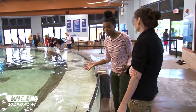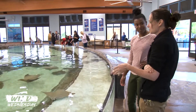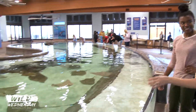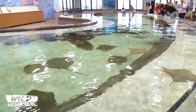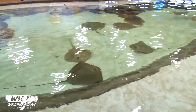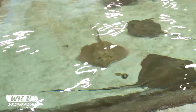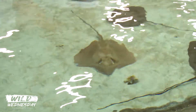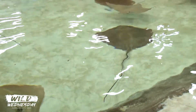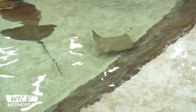Some people think they're only going to get a quick opportunity — no, you can stay in here all day. A good tip is to actually find a spot and wait rather than trying to run around the pool, because they're always gone by the time you get to where they just were. So it's good to just pick a spot and wait for them to come over. The cow nose rays are definitely more friendly than the southerns. The cow nose seem to really enjoy the interactions with people — even if you don't have food, they'll come over just to say hi.